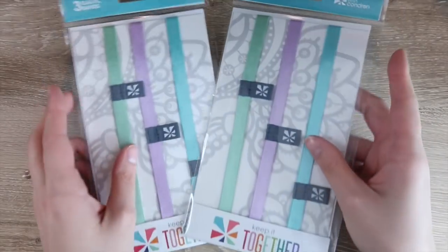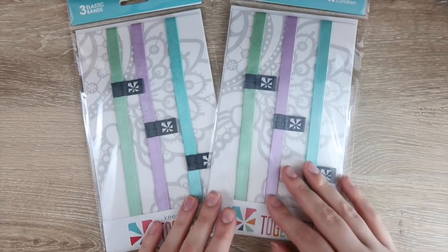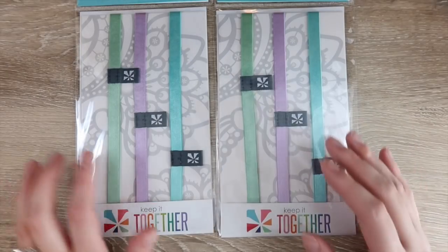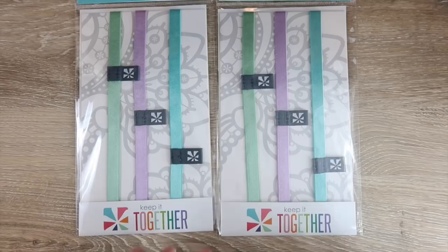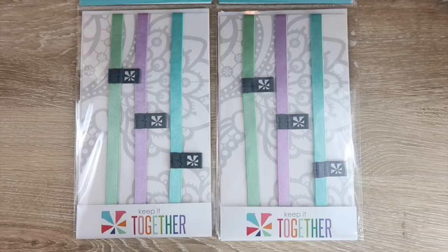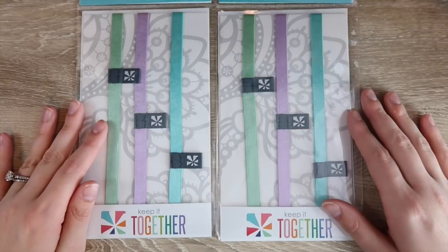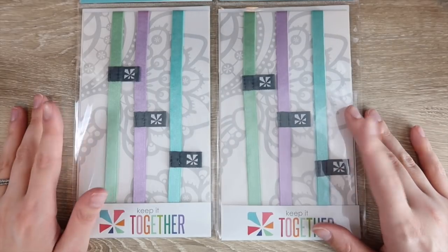Erin Condren also came out with some new elastic bands in really pretty colors. They remind me of Easter — you have the green, the purple, and the blue. I don't feel like I utilize these as much as I should, probably because I use my planner pack all the time, but there are definitely times with notebooks where I should use these because it keeps everything together.